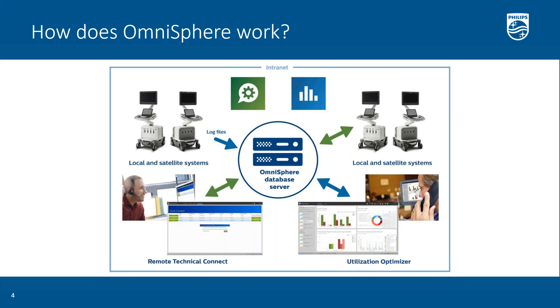Once you have your server installed, you'll then install the Omnisphere administration tools application, which allows you to configure your sites, your systems, and your users. This has administrative privileges and the ability to give everybody permissions to see various sites and systems, depending on how you want to configure your enterprise.